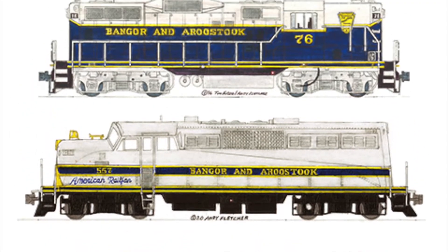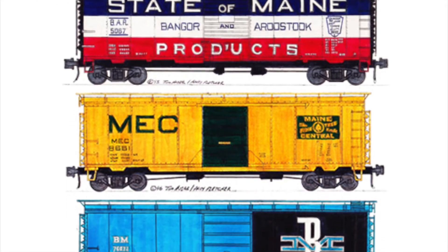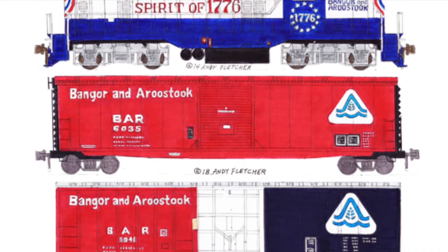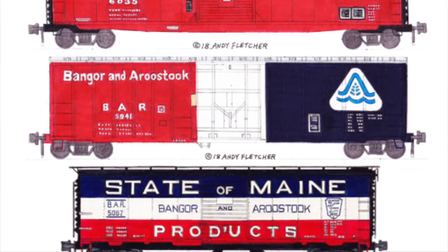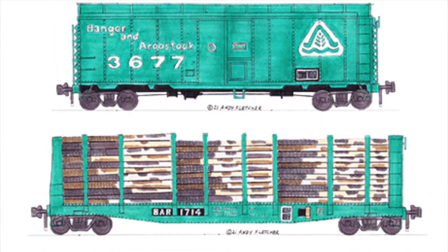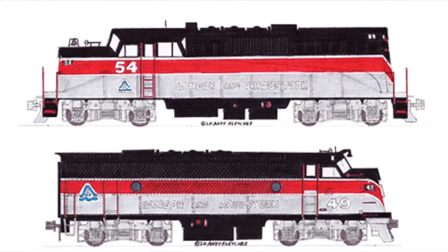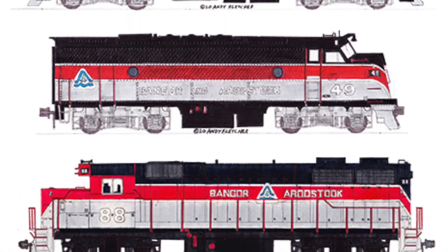Got a train with a BL-2, State of Maine products painted red, white, and blue. Got a train with pulpwood loads making its way down the railroad. An F-Unit painted red and gray, at Oak Field it moves its freight on the way.